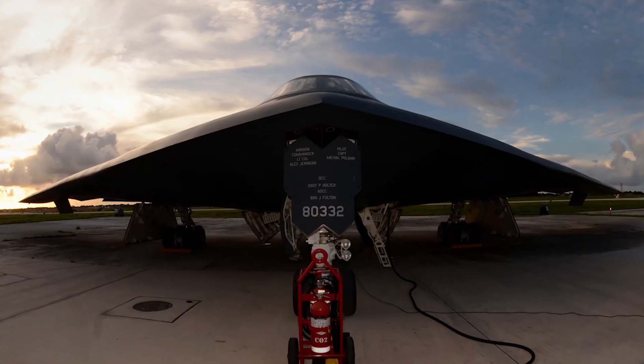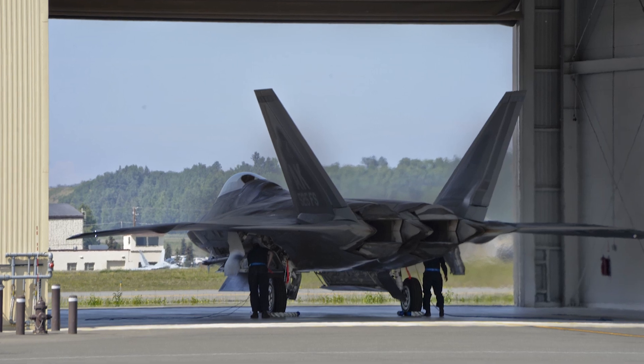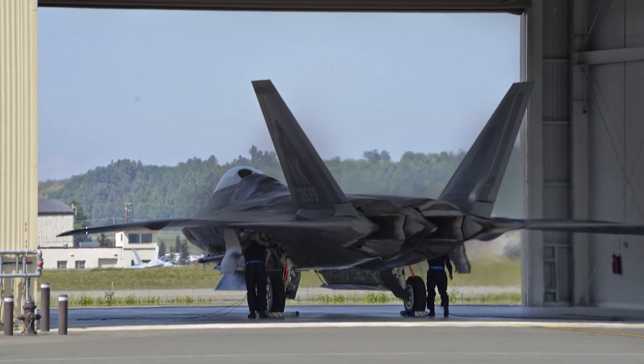There's a price to being almost invisible. These edgy designs often make stealth fighters non-aerodynamic — in other words, they aren't the most maneuverable or best planes to fly.